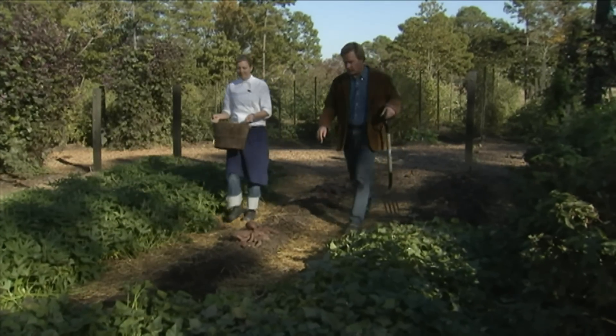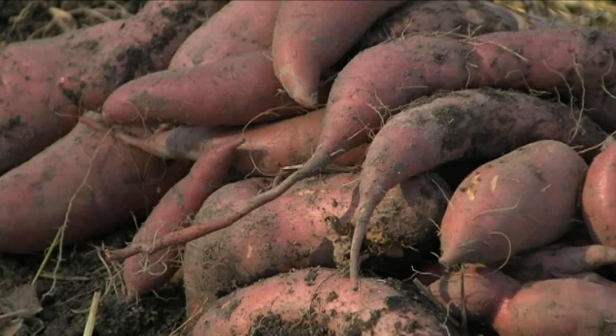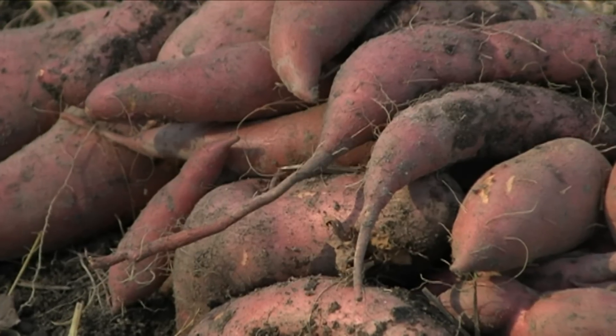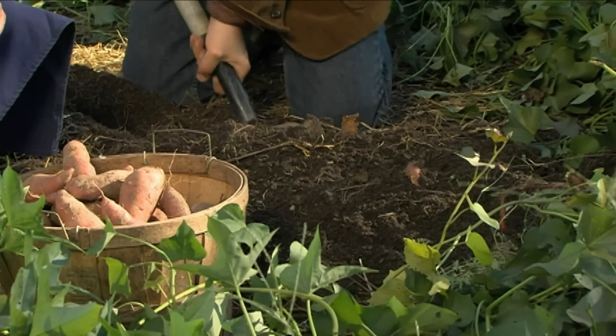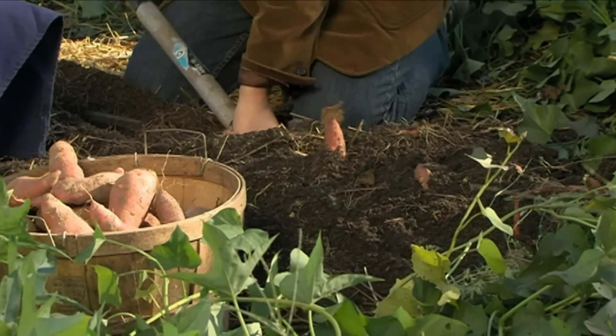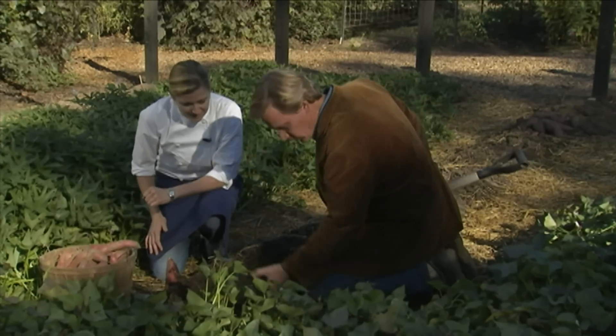Ashley, this year we've had another bumper crop of sweet potatoes. Aren't they beautiful? Oh, they're gorgeous. Last year we had a lot of potatoes, and we're blessed again this year. I was down here digging earlier and I wanted to take up another hill of these to show you what's in there. They're just nuggets of gold.